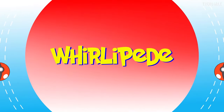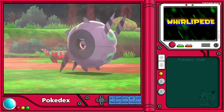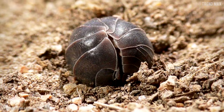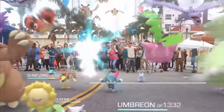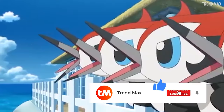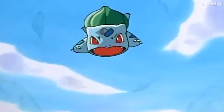Whirlipede is a bug-poison Pokémon from Gen 5 that spins at such a speed it can reach 62 miles per hour. In the real world, this is a common pill bug that has the ability to roll up like Whirlipede. Have you ever seen one of these Pokémon characters in your life? Don't forget to comment and hit the bell icon for more videos. Bye!